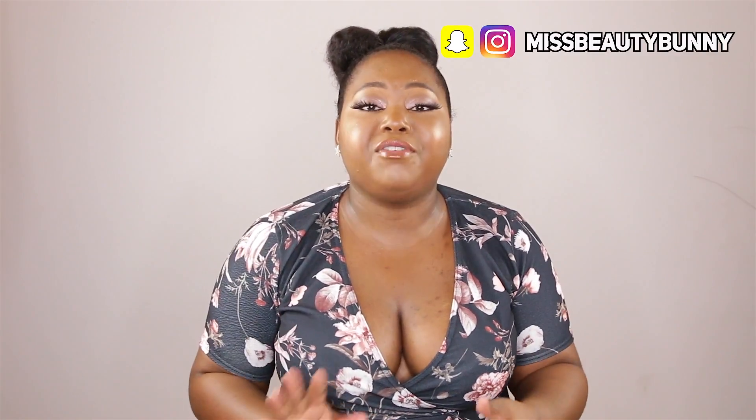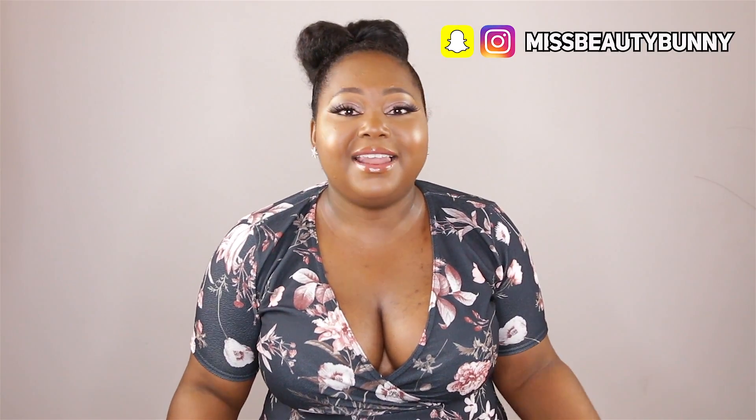Hey everybody, welcome back to my channel — Alex here! I'm so excited for today's video. We are on the last leg of summer; it is officially August, which means fall is right around the corner. But before we close out summer, I wanted to bring you guys a couple of affordable dresses from Amazon — yes, Amazon! Clothes can sometimes be a little tricky there, but I pulled out some dresses that are actually under $20.